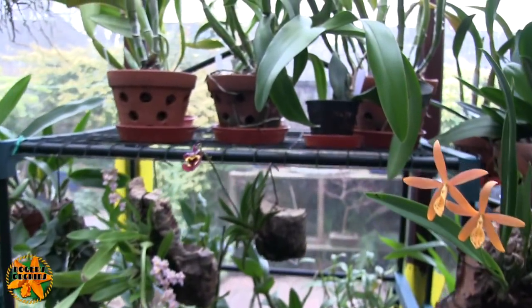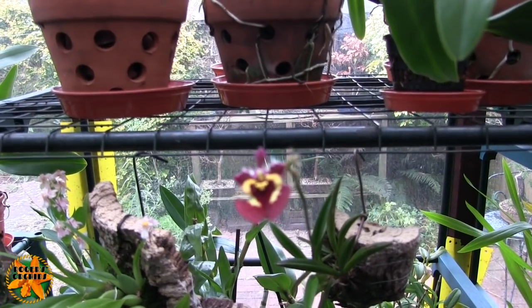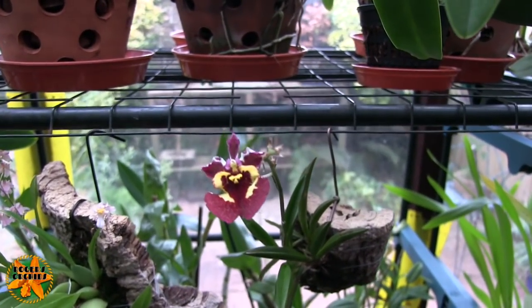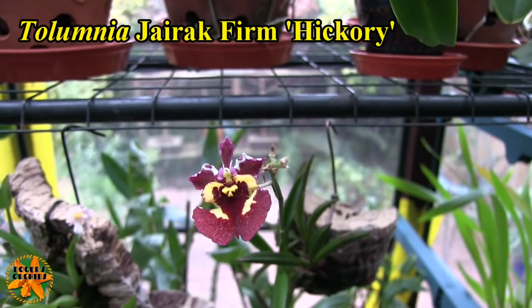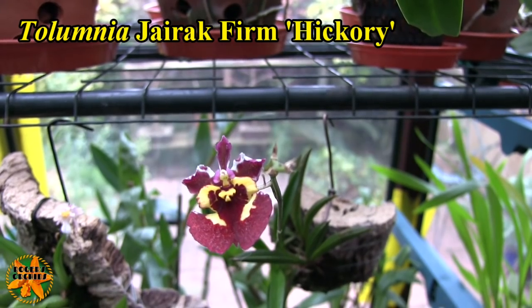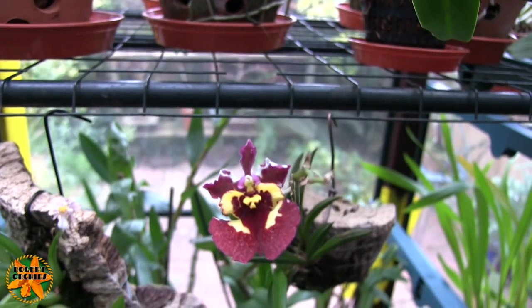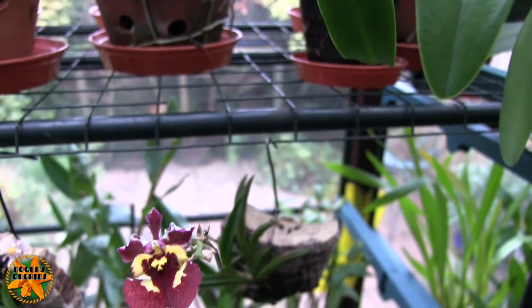We only have one Tolumnia bloom open at the moment. This spike has already bloomed, then it branched and the branch had a bloom. This will be the last bloom — it'll be gone after this one and it can go back up with the rest. An attractive bloom: lovely deep red with some yellow, so nice colors.